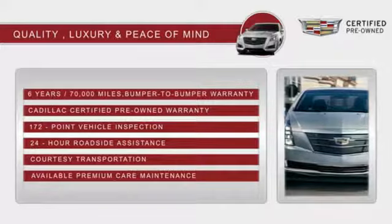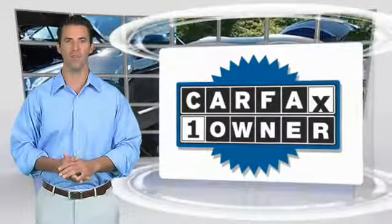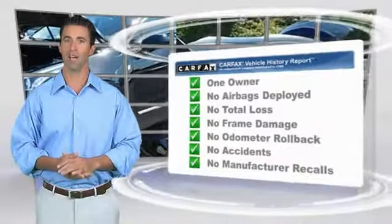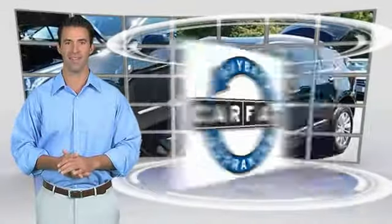With Cadillac certified pre-owned vehicles, the car's past becomes irrelevant. What matters is a one-owner vehicle with the Carfax Vehicle History Report. Be sure to find a complimentary copy of this report online or contact the dealership. This vehicle qualifies for the Carfax Buy Back Guarantee.